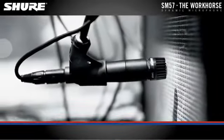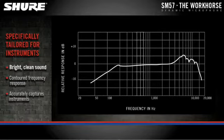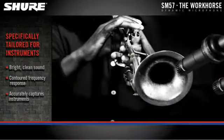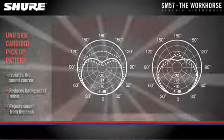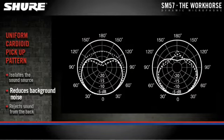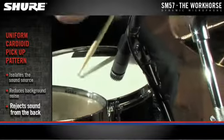It can be heard on thousands of recordings. The SM57 features a bright, clean sound and contoured frequency response. It accurately captures guitar amps, drums, horns — literally anything. The uniform cardioid pickup pattern isolates the intended sound source while reducing background noise, so it'll pick up exactly what you pointed at while rejecting sound from the back.